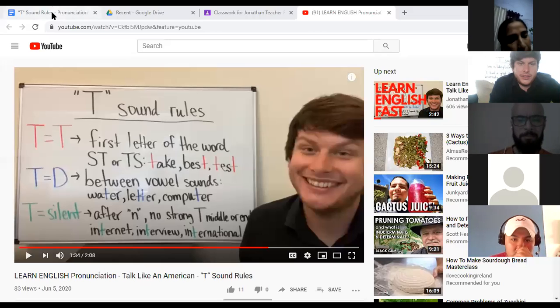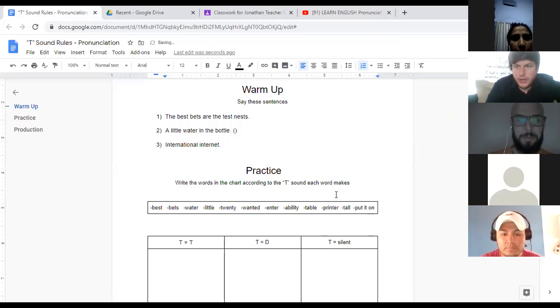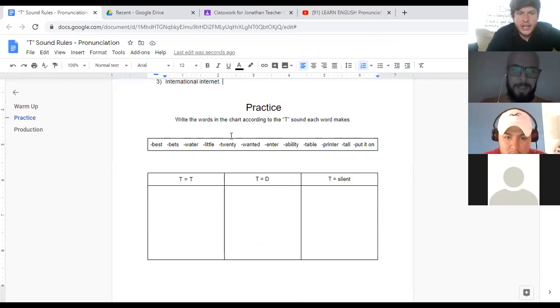Let's go back to the material. We have words in the box and we're going to write them in the correct place according to the sound each one makes. We have T equals T, T equals D, or T is silent. Mohamed, I'm going to call on you first. Say the word and tell me where I should put it. 'Best.' The first T is T. Correct — absolutely correct. 'Best' makes a strong T sound.